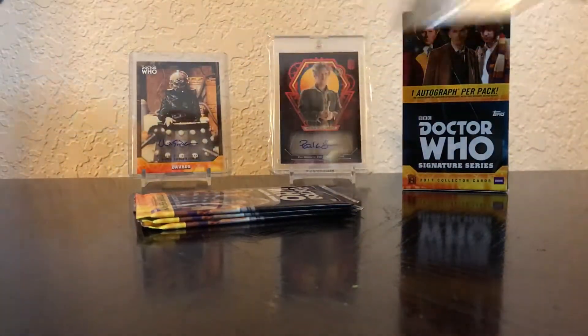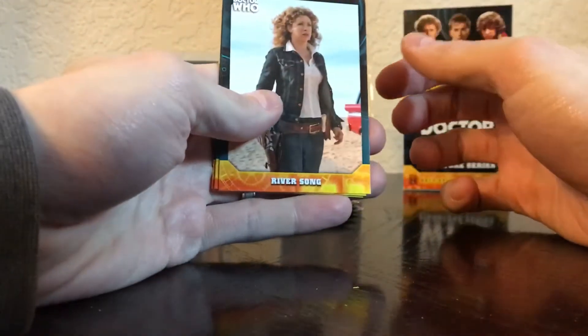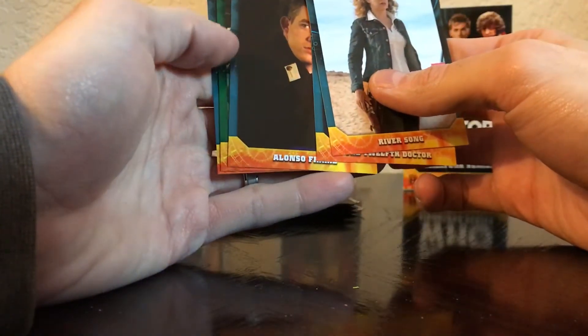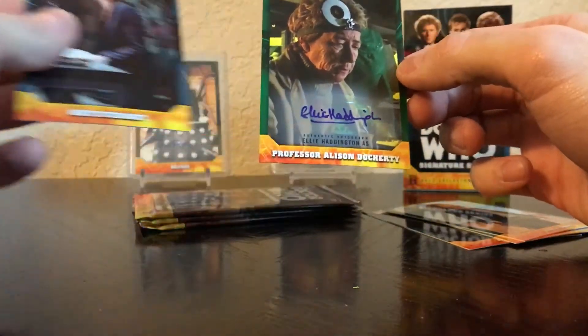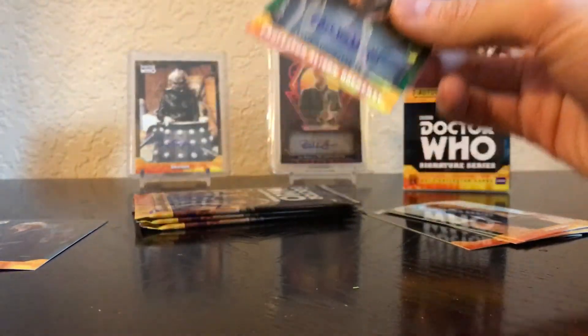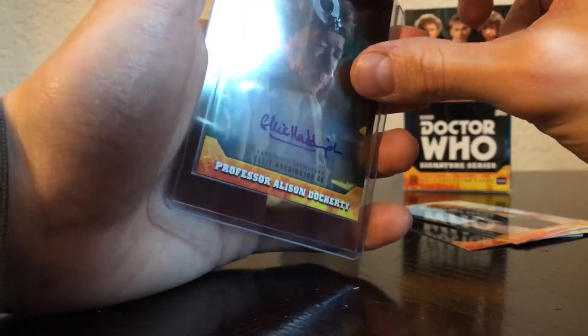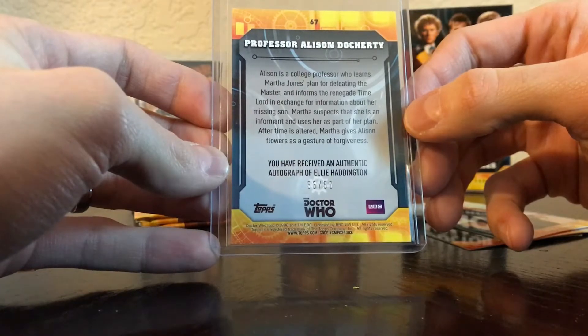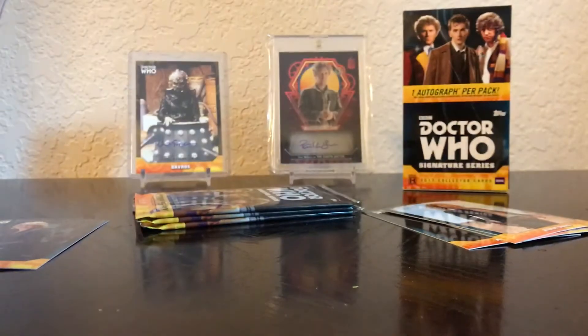We've got River Song, the 12th Doctor, Alonzo Frame, and we got a green auto of Professor Allison Dockery — however you say her name — played by Ellie Haddington, numbered 33 of 50. We'll get that into a sleeve real quick and top load it. Obviously not a huge auto. I believe this is from the 11th Doctor's stuff. That's pack one — no additional numbered cards in that pack.